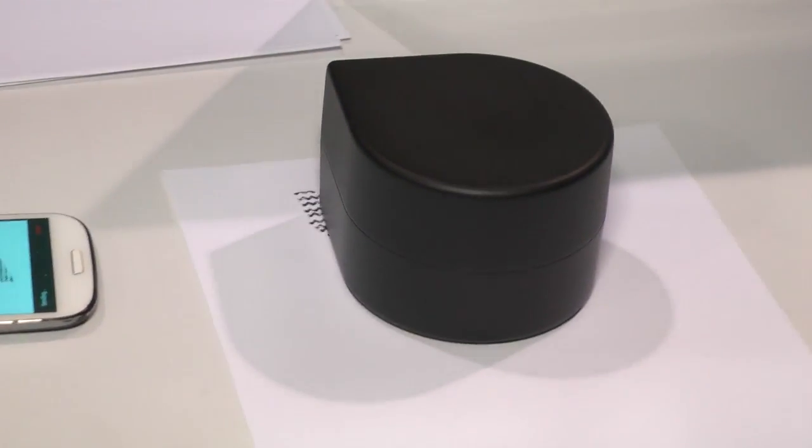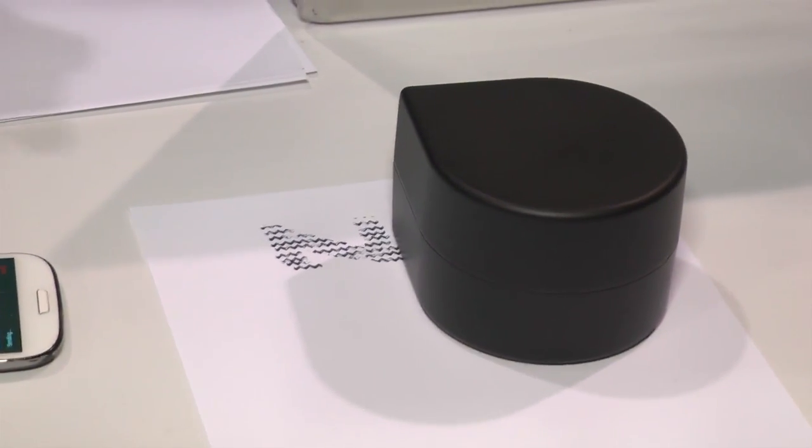We created the first robotic printer — the smallest printer right now in the market. It's a printer that connects to any device and can print on any size of paper, anywhere you want it. Basically, this is the way a printer should look in 2015.